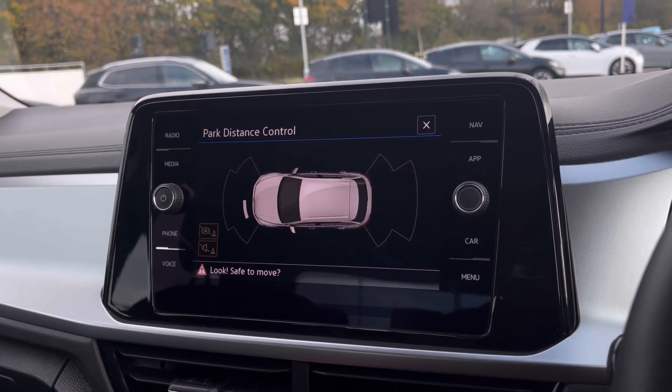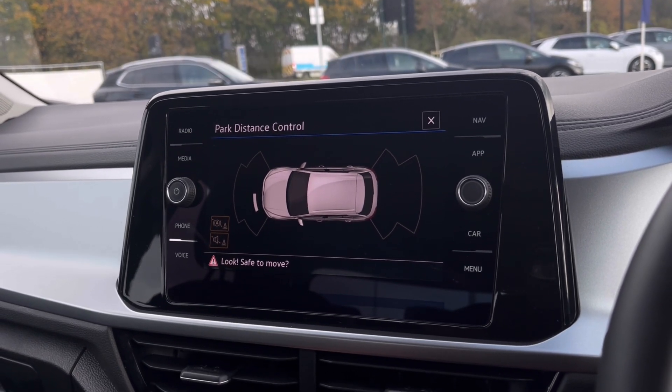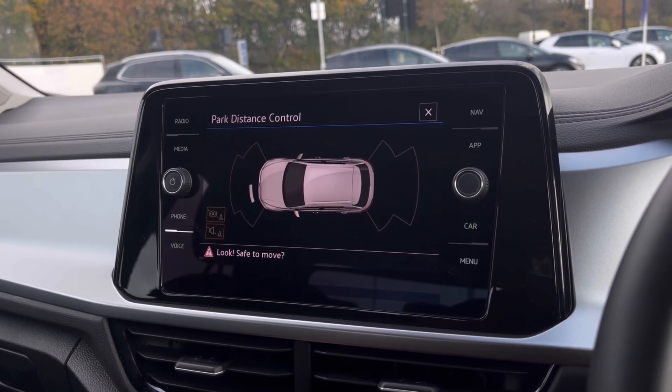With this car you also get Park Pilot to boost your confidence whilst driving in tight spaces, as the front and rear sensors ensure safety especially when manoeuvring in busy places like shopping centres where parking can be really tight.